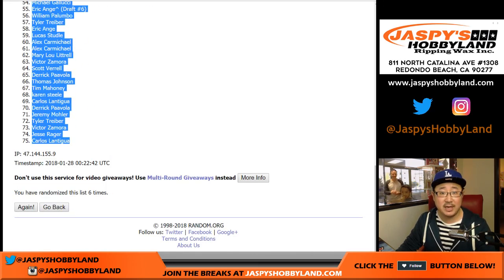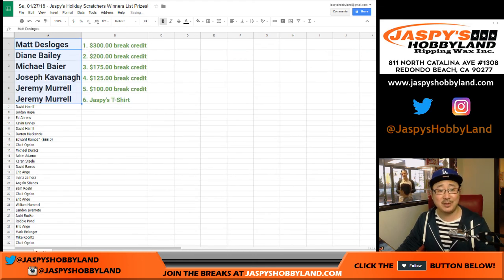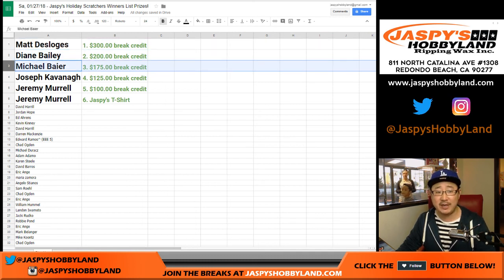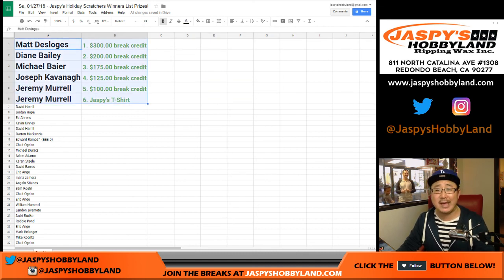Let's copy these names — and here are your winners, ladies and gentlemen. Congrats to Matt D with $300 of break credit coming your way. Diane, you have $200 coming your way. Michael Baer with $175. Joe Kavanaugh with $125 of break credit. Jeremy, you get $100 of break credit. And Jeremy, you also get a Jaspi's Hobbyland t-shirt — that's like a $10,000 value t-shirt, very short printed, very rare. A very big thank you to everybody who filled up this promo — I really appreciate it.